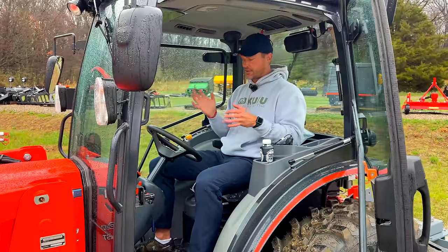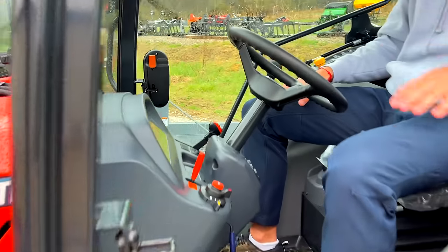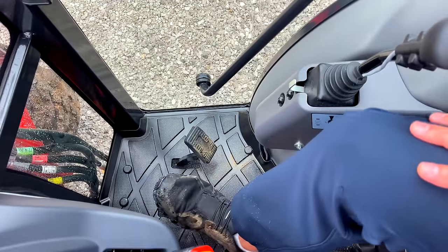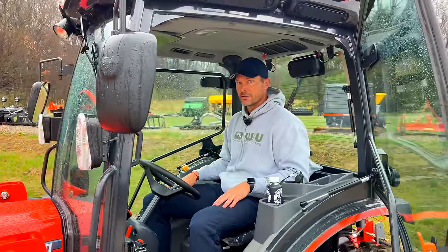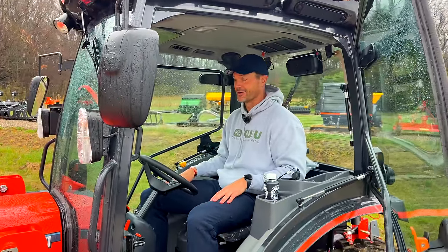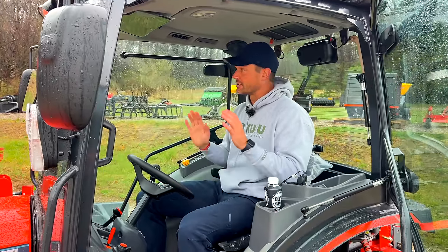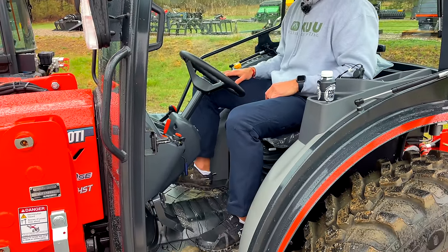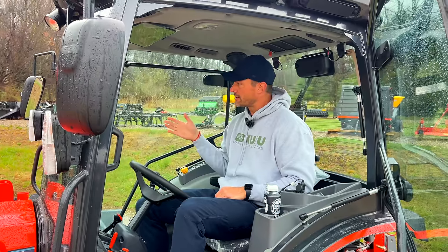One thing I like about Coyote over Kubota is the twin-touch pedal. Kubota has the rocker pedal or treadle pedal, while Coyote is similar to Deere with side-by-side pedals. One difference between the CK and DK: the brake pedal is on the right side on the DK, but on the CK it's on the left. I don't like that — I wish it was on the right. Not sure what drove that change.